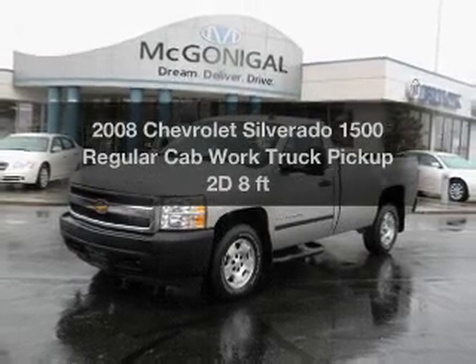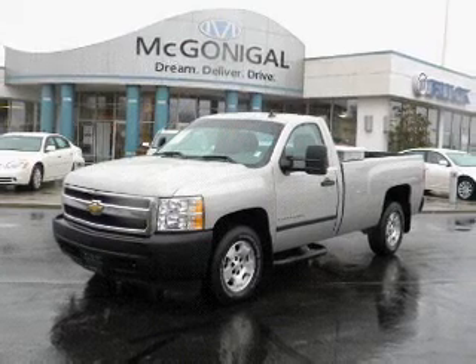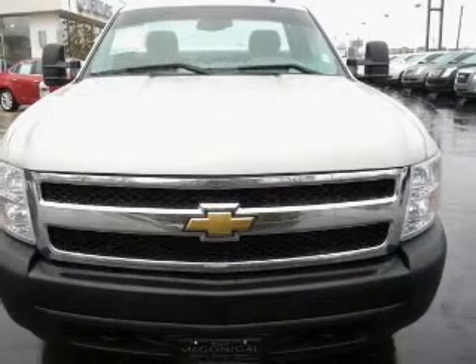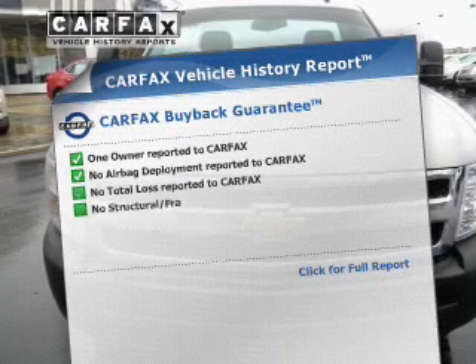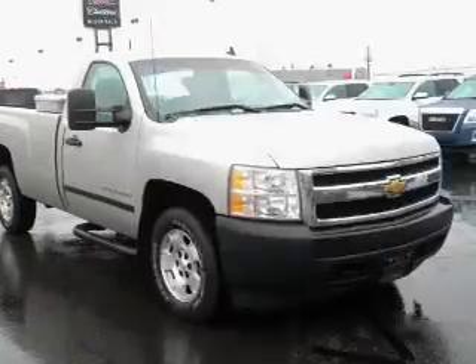Everything you need under one roof with this great vehicle. With a reliable engine that responds smoothly to its automatic transmission, you will appreciate the safety feature of anti-lock brakes. Rest easy knowing this vehicle comes with a Carfax Vehicle History Report from Carfax, the most trusted provider of vehicle information.